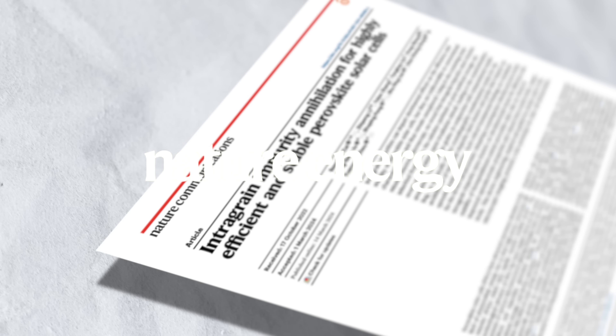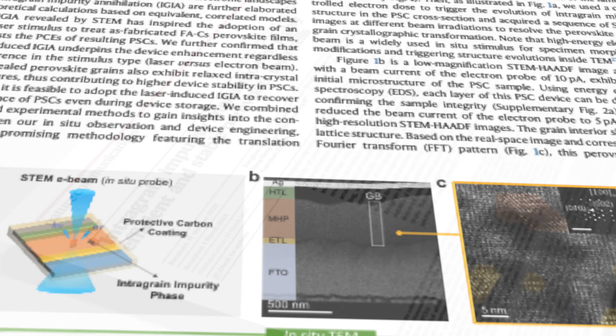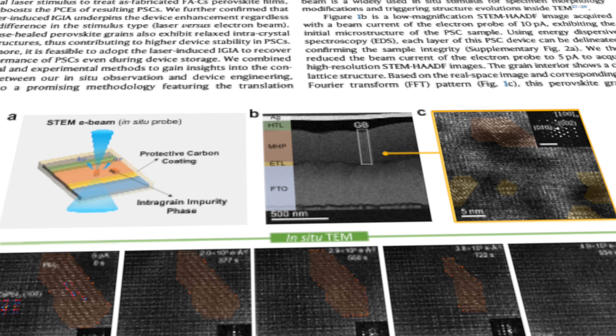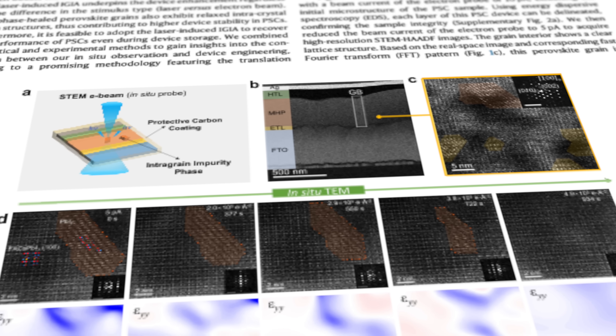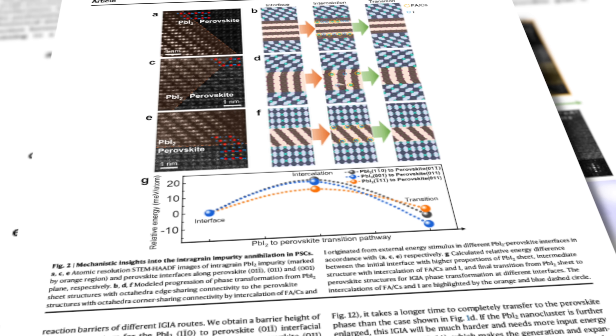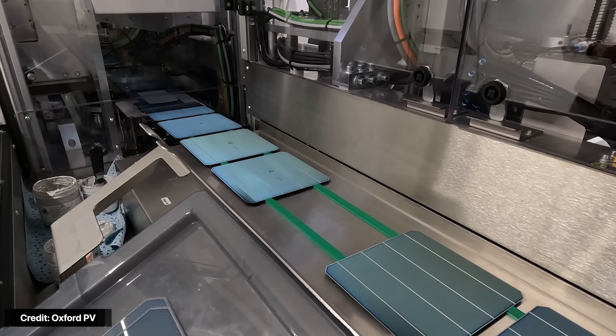The next breakthrough came from the same research team, published in Nature. They looked at the perovskite's internal structure and found the crystals were full of tiny imperfections making them unstable. By shining a violet-blue 500-milliwatt laser for five minutes on those parts of the crystal during film formation and aging, they fixed the imperfections and forced the ions to form the correct perovskite structure. The result: cells retained almost 100% of their original efficiency after 2,000 hours — about three months — under simulated daylight. At such low degradation rates, these cells could potentially last five to ten years before dropping below 80% of original performance.